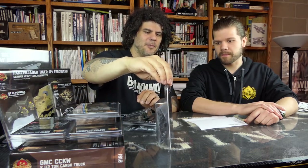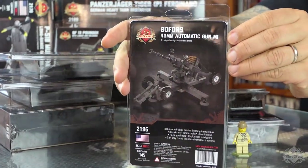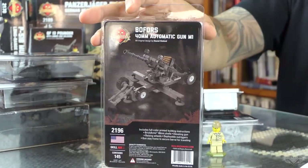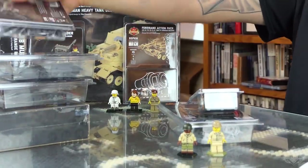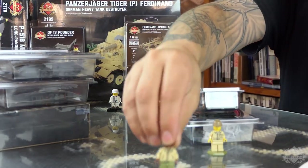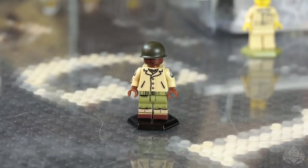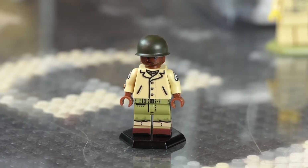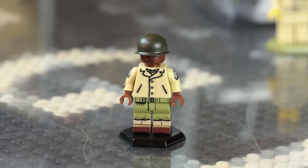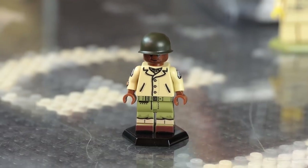Related to the CCKW, we have this Bofors — it's a 40mm anti-aircraft gun, a new kit, perfect to be towed behind the truck. And to go with that, we have the Red Ball Express driver minifig, a perfect minifig for your truck. It's not unheard of to have an entire African-American anti-aircraft crew, so it would actually be good with the Bofors.